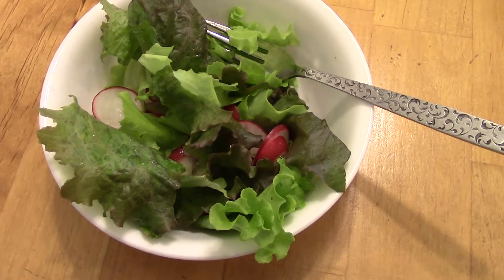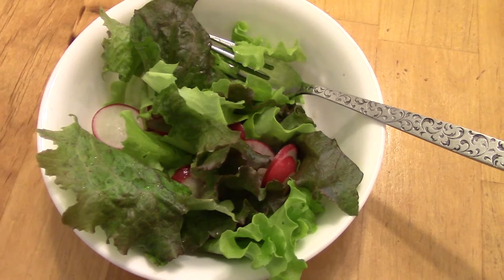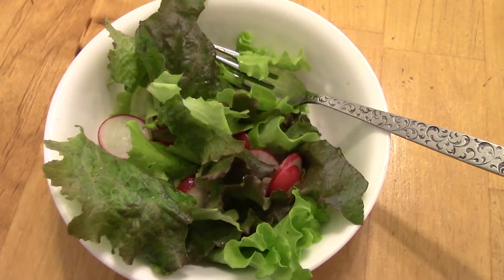I forgot to put our salads on the table — they were over on the counter when I started cleaning up the dishes. These are our salads for tonight, and there's lettuce from the garden and radishes from the garden.